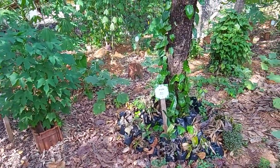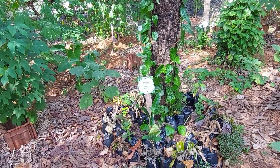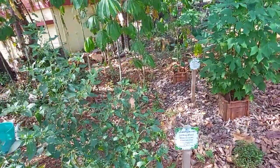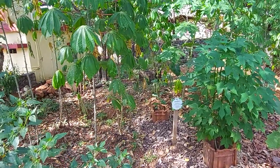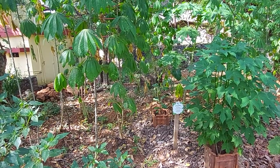The next plant we are going to see is Beetle. I hope those small plants in the black color bags are Beetle plants. And you can see there is another plant nearby.